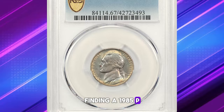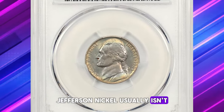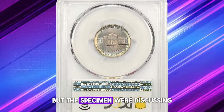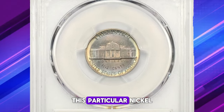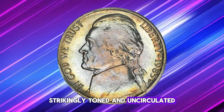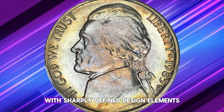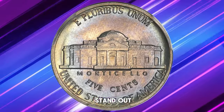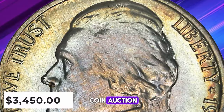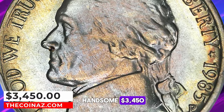Finding a 1985-P Jefferson nickel usually isn't a challenge, but the specimen we're discussing is no ordinary pocket change. This particular nickel, strikingly toned and uncirculated, was maintained in excellent condition with sharply defined design elements. Such quality made it stand out at a David Lawrence coin auction, where it fetched a handsome $3,450.